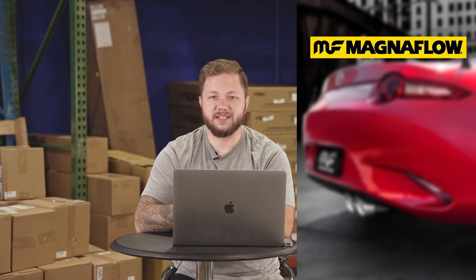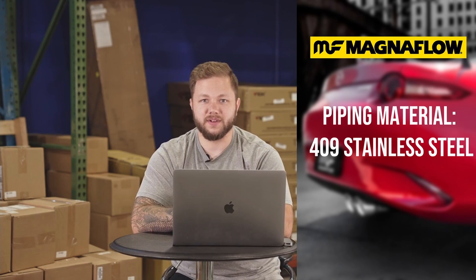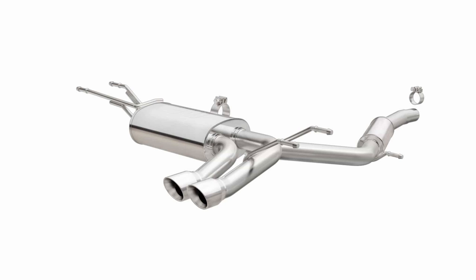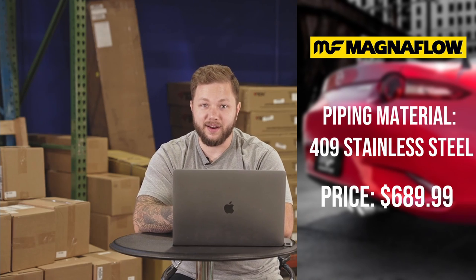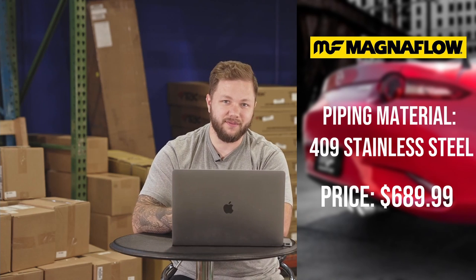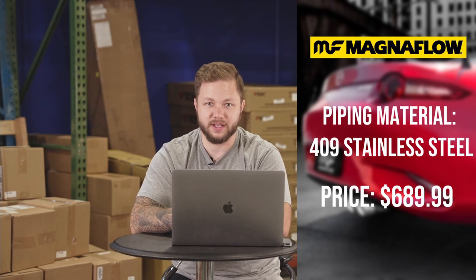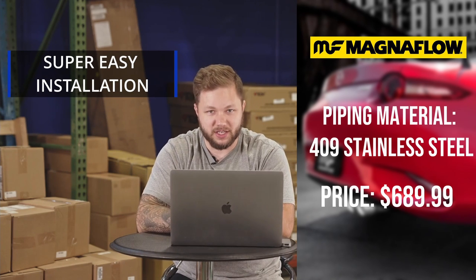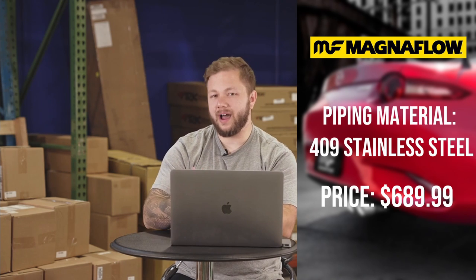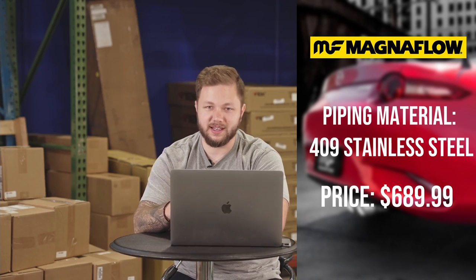Number three on the list is the Magnaflow Steel Cat-Back Exhaust. This one is made out of 409 stainless steel, coming in at a price of $689. It goes from a three inch to a dual two-and-a-half inch piping. It is reportedly extremely quiet and performs well. For those not wanting a very loud exhaust, this is probably going to be the one for you while still maintaining decent power and performance qualities. It's super simple to install with basic tools and utilizes all of the factory mounting points. If you're looking for more of a gentleman's exhaust, this may be a great option. Let's jump in and see how it sounds.